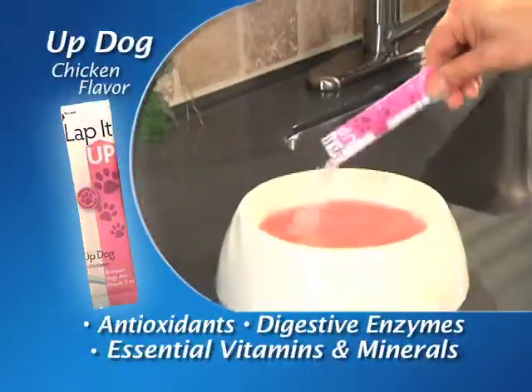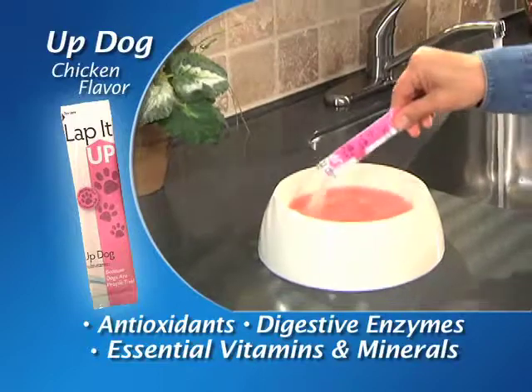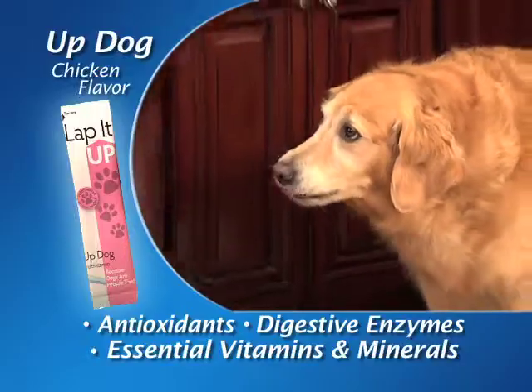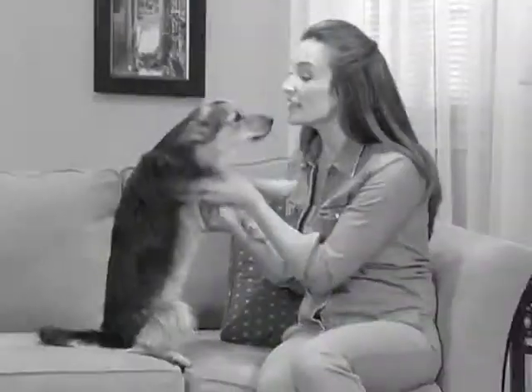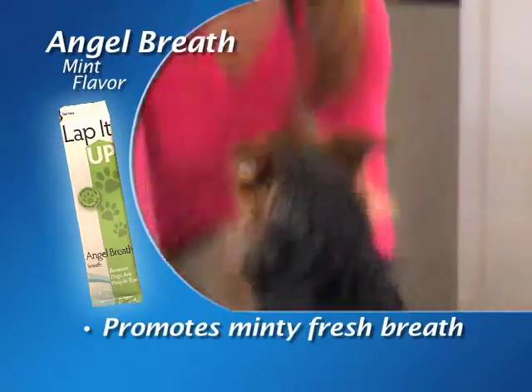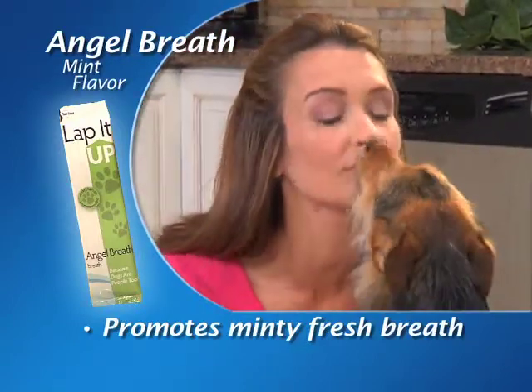Our Chicken Flavor Up Dog Formula gives them their antioxidants, digestive enzymes and essential vitamins and minerals. And it tastes so good, your dog'll just love to lap it up. Plus, if your pup's got bad breath, our tasty Angel Breath Formula will give them a minty, fresh breath you can get close to again.